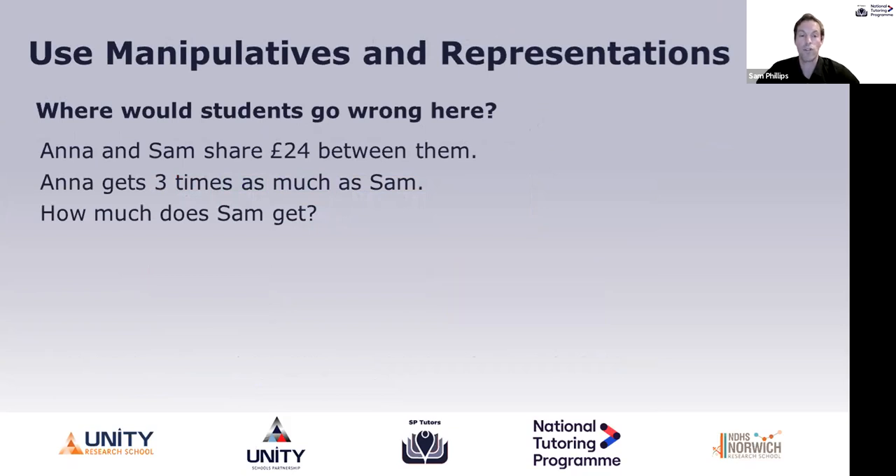Here's a common question that students often get wrong: Anna and Sam share £24 between them. Anna gets three times as much as Sam. How much does Sam get? The most common error is dividing by three straight away — and that's absolutely right as the common mistake. What we need to do is help students understand that if you divide by three you're going to get this wrong.